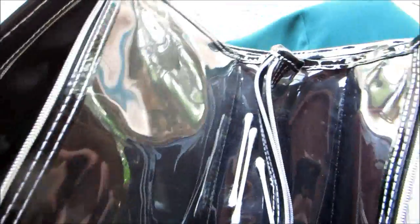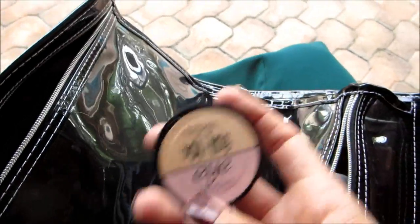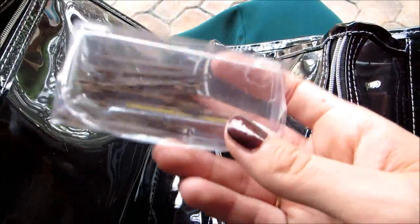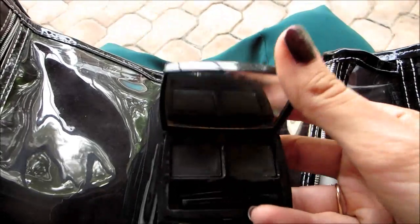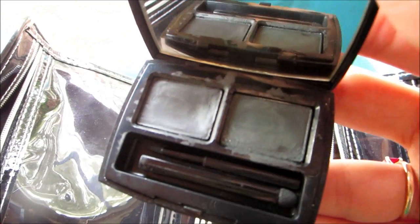Blush. More concealer and eye brightener — it's just important because on camera things come out a little differently, so I wear a lot more makeup when I'm doing a shoot. More bobby pins. This is a cake liner that I got for my graduation and I love it so much — you wet the brush and it goes on really nicely.